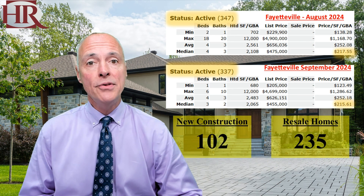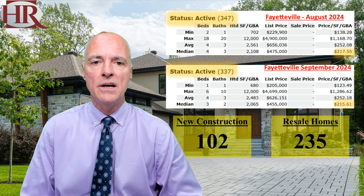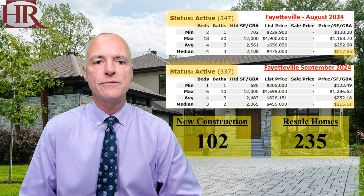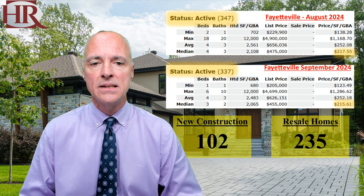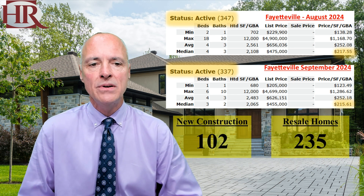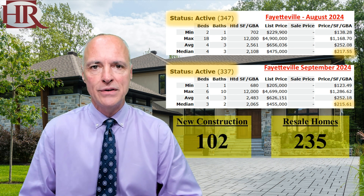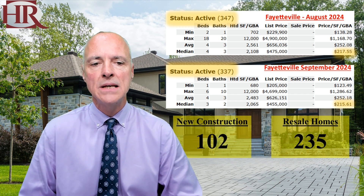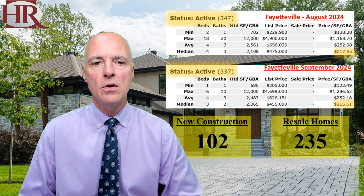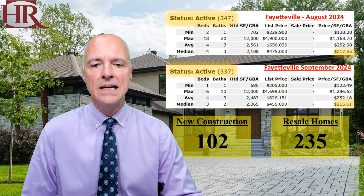Let's start south in Fayetteville. This time last month, Fayetteville had 347 houses for sale at $217 per square foot. Keep in mind, these are active listings. Today, there are 300 listings at $215 per square foot. There are 102 new construction houses and 235 resale homes. So a decrease in inventories in Fayetteville.